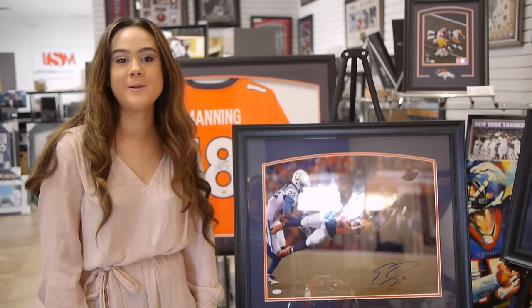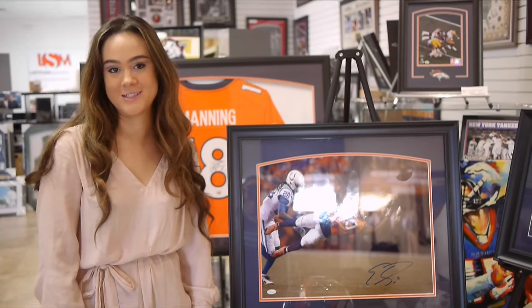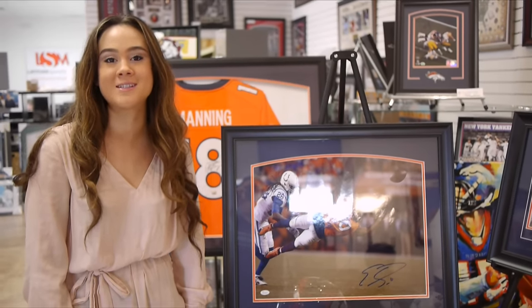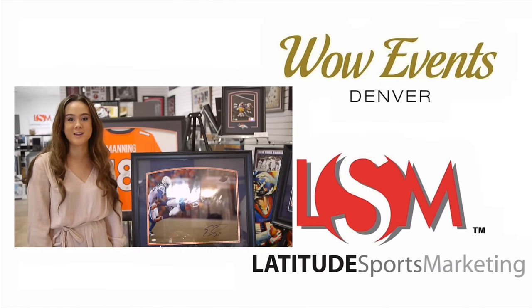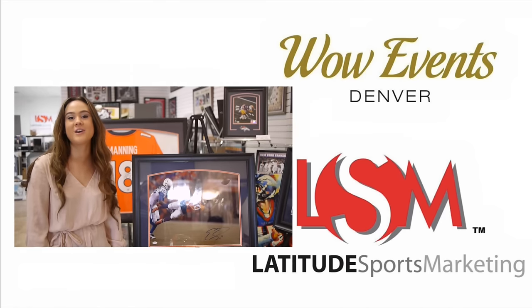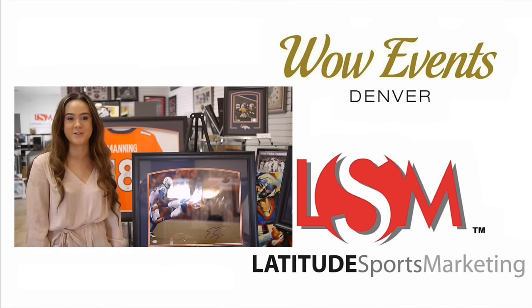Latitude Sports is your celebrity and sports memorabilia headquarters. Our pieces serve as great conversation starters for the collector and all of us. We're proud partners with Law Events Denver, which specializes in charity events and benefit options. Subscribe and check out our links below for more information on our services.